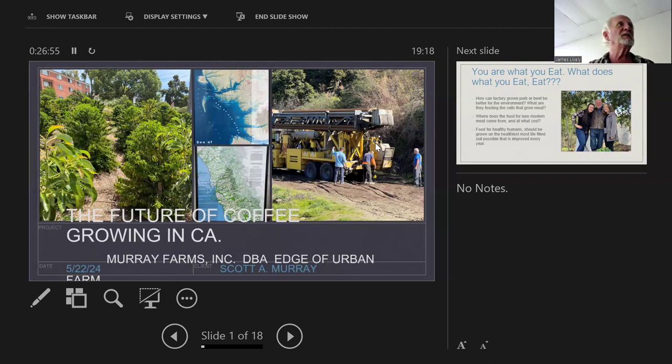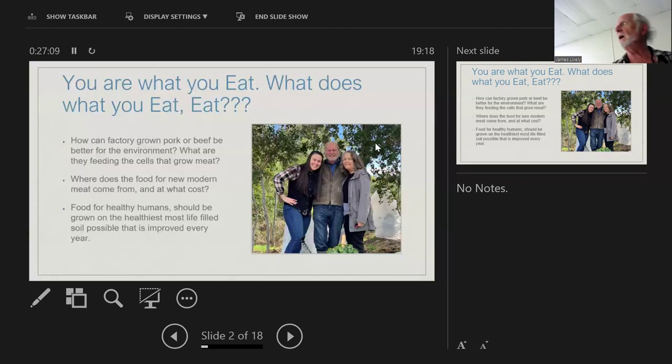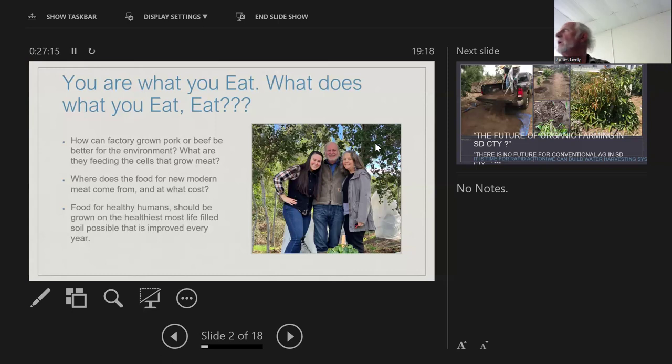It's on a 29-acre avocado grove that I'm interplanting the whole thing with coffee. The first phase is about 700 coffee trees. This is my wife and daughter — she's our primary farmer now on our small farm, which is only 1.13 acres. We used to farm hundreds of acres.